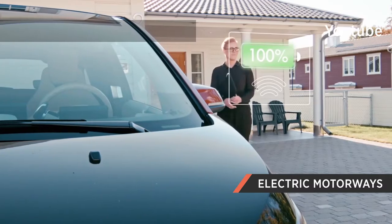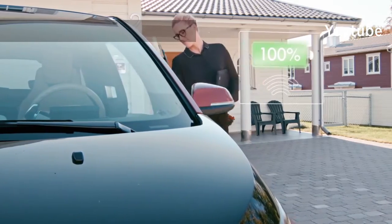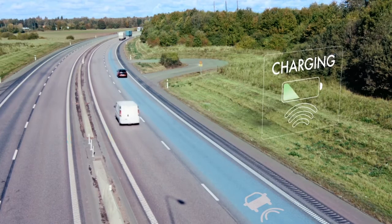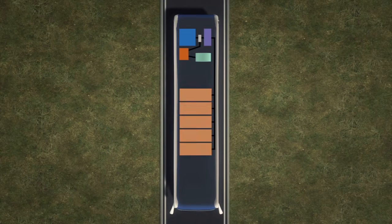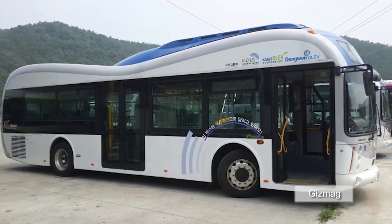Highways England are planning to test electric motorways which will allow electric powered vehicles to charge as they go. It could mean that electric vehicles will go much further in one trip. Electric cables buried under the road are used to generate electromagnetic fields which are picked up by a coil inside the device and converted into electricity. It's already been tested in South Korea and off-road trials in England are planned for 2016 or 2017. It's early days yet, but they're already committed to installing charging points along roadways, so the future of electric cars could be closer than you think.